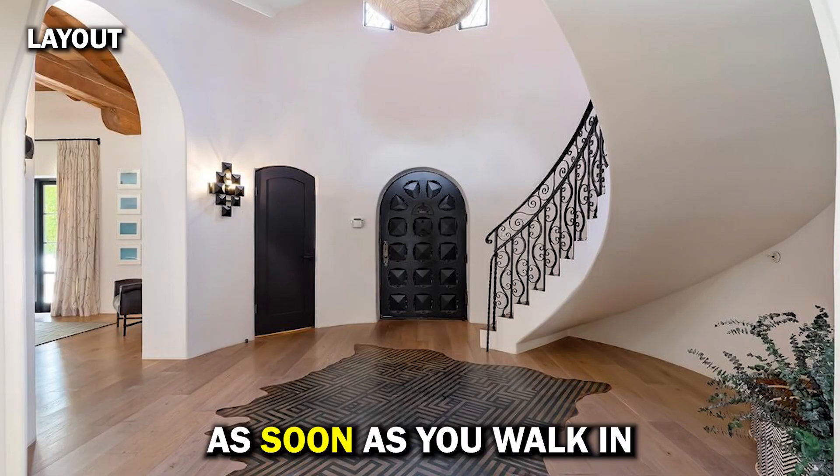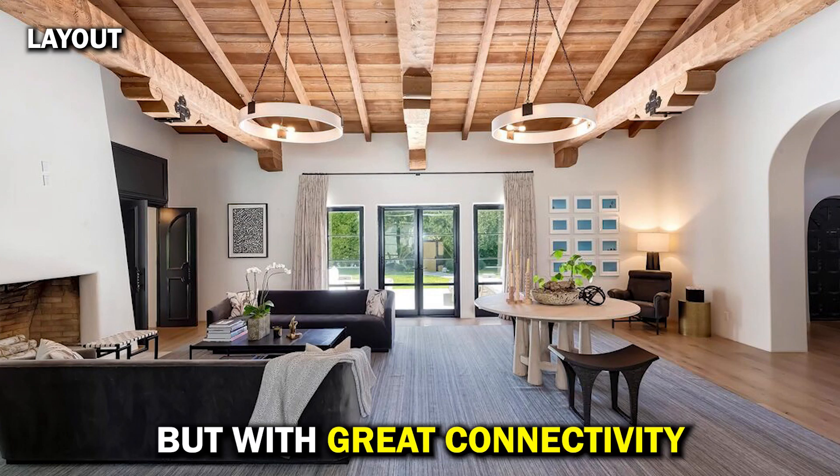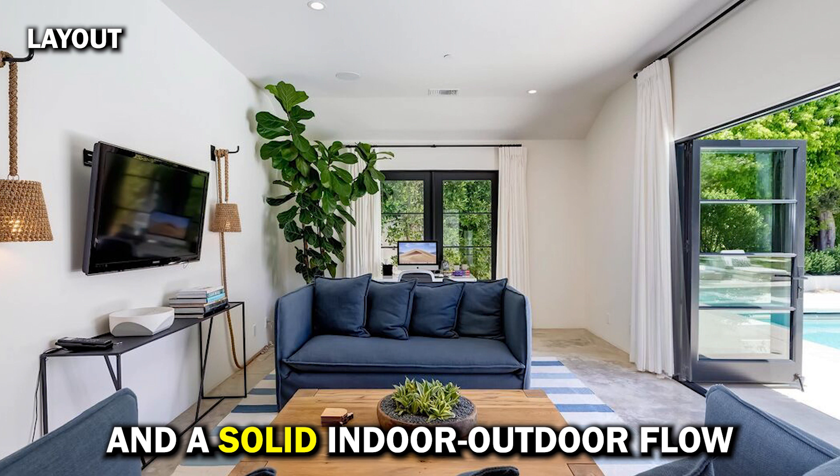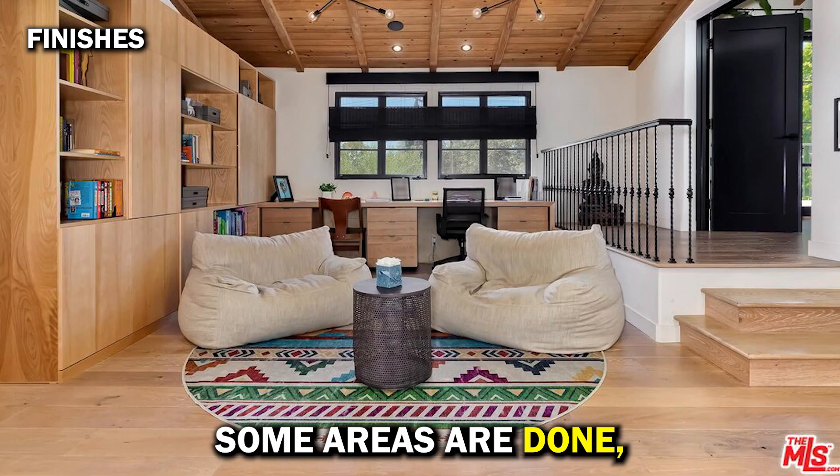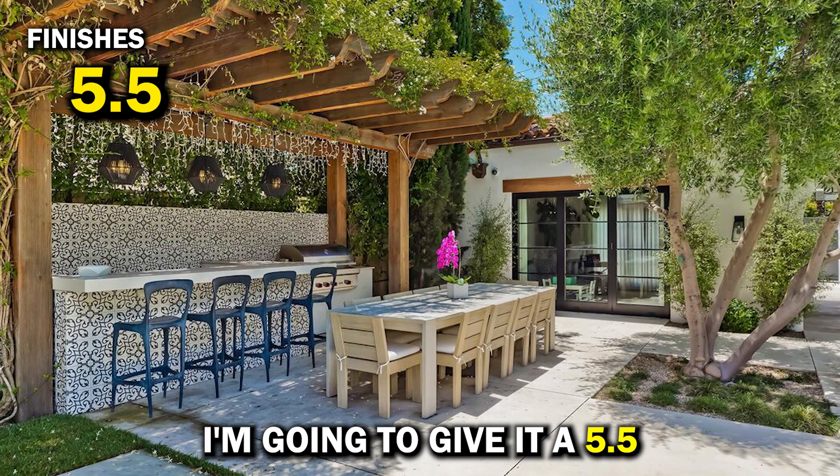Layout and wow factor: as soon as you walk in, it's traditional but with great connectivity and a solid indoor-outdoor flow. I'm going to give it a 9. Finishes: it's hit or miss — some areas are done, some areas are not. I'm going to give it a 5.5.